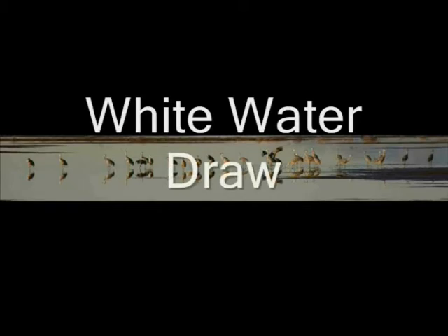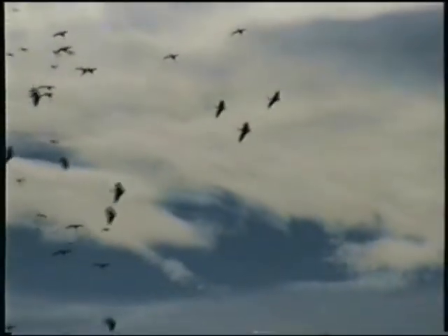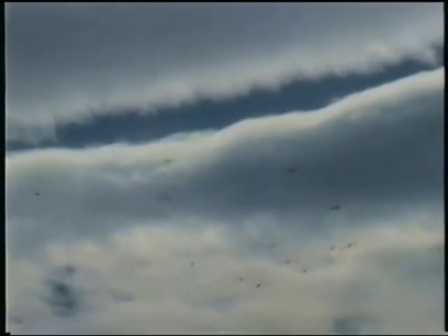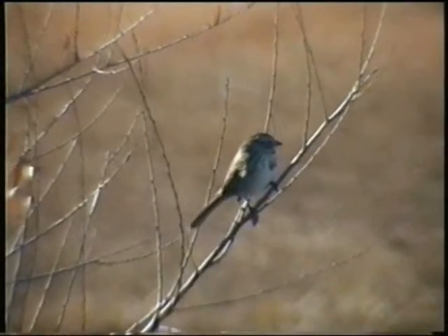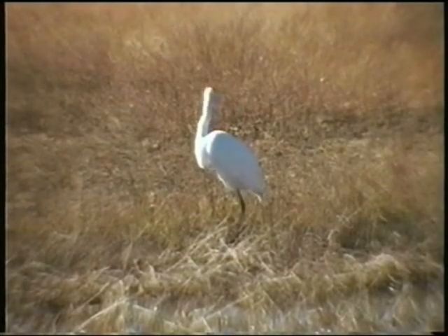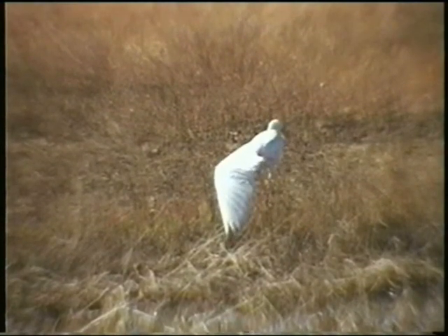The Whitewater Draw wildlife area is less than an hour away by car. It is renowned for its variety and numbers of birds. The crane population at Whitewater Draw reached a record estimated 22,000-plus cranes in 2008. The entire Sulphur Springs Valley had over 36,000 estimated — another record. An increasingly favorable habitat, helped along by the Game and Fish Department, has caused a number of extra cranes to stop in Arizona rather than traveling on down into Mexico.